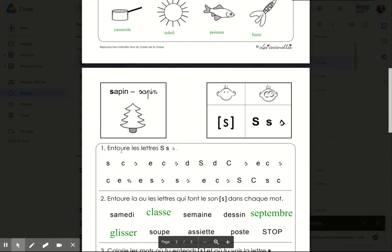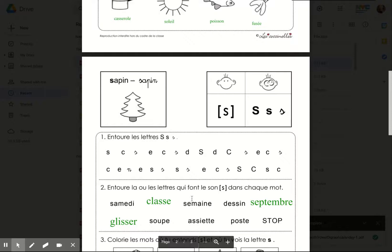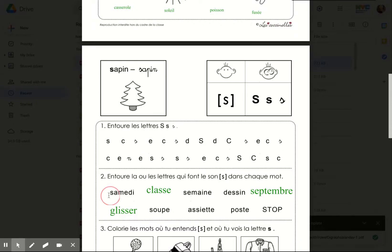On entoure les lettres S — circle the S's. Again, repeat the words after me, and then you're going to circle the letter or the letters that make the S sound in each word. Samedi. Classe. Semaine.